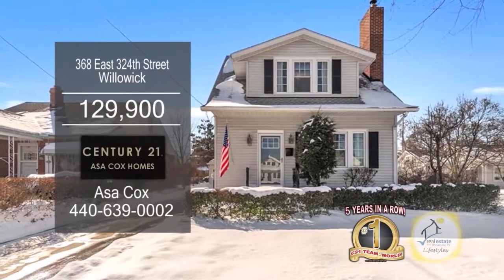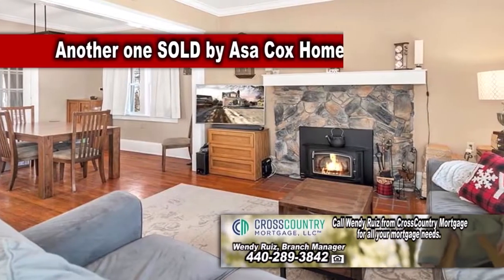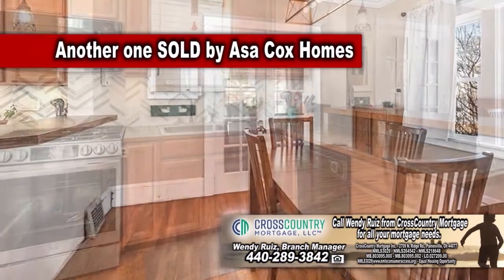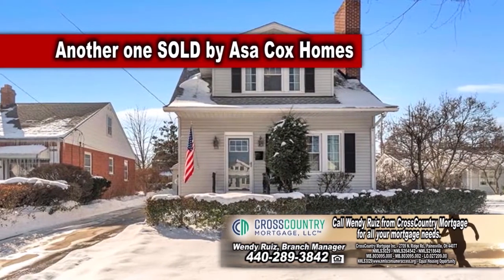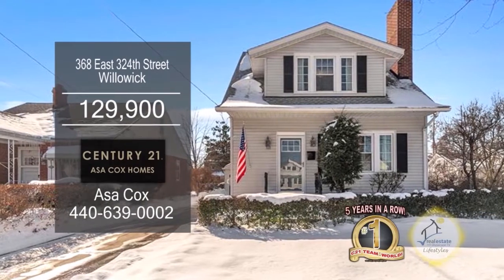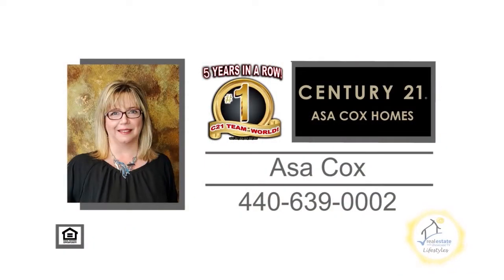This lovely colonial in Willowick offers two bedrooms and one bath. Relax by the cozy fireplace in the spacious living room. The kitchen has ample cabinet space and a large eating area. The oversized detached garage can fit three cars. This home has a large sunroom and a full bath in the basement. Contact the number one Century 21 team in the world, Asa Cox Homes, for more details.